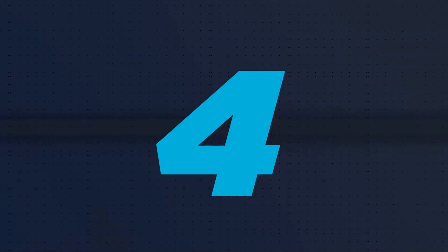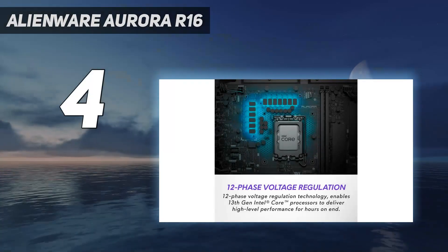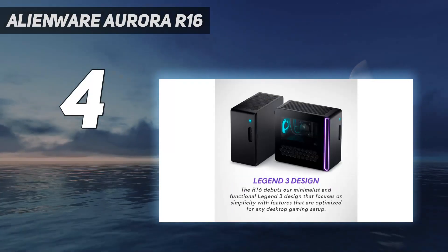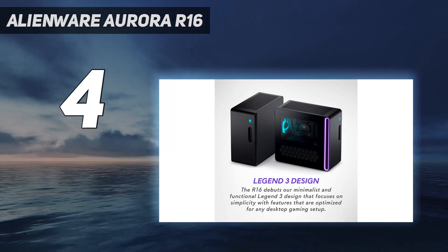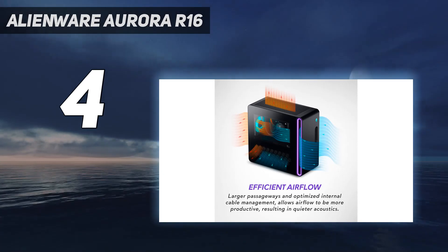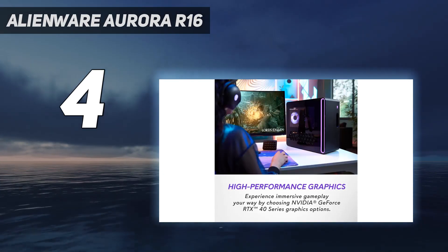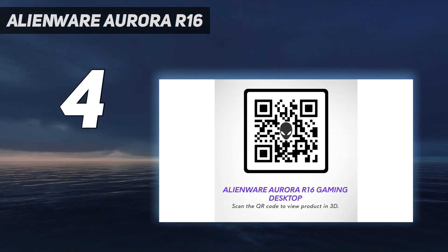Coming in at number 4: the Alienware Aurora R16. Dell has ditched its bizarre space-age aesthetic for its Aurora gaming desktop line, instead opting for a sleek redesign that still offers a unique aesthetic without being quite so strange.